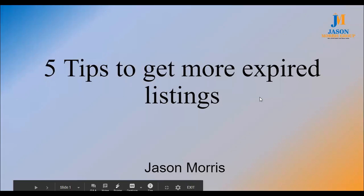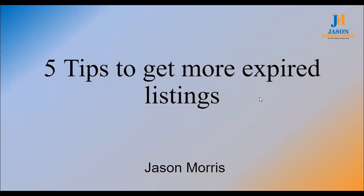Best yet, if you tell them that I sent you, they will actually waive all the setup fees — you actually save $150. I've got five tips today to share with you on getting more expired listings.